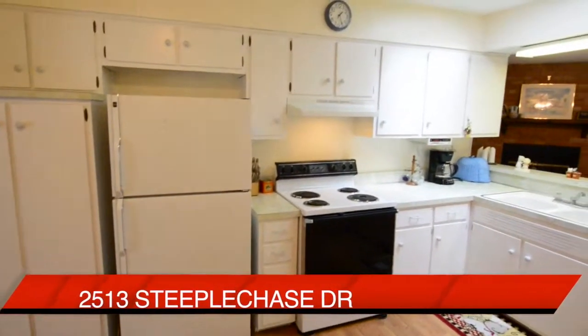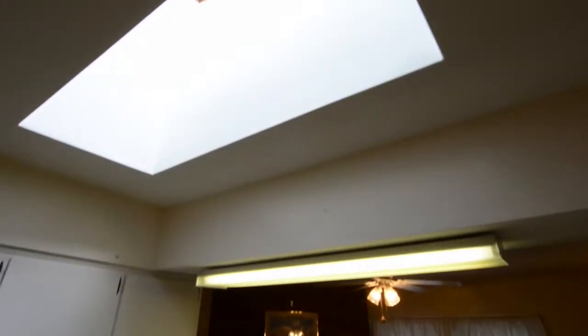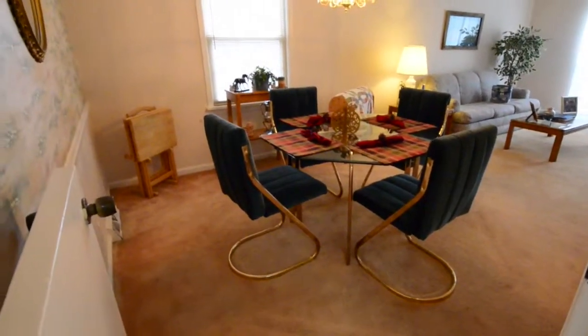As you can see, there's lots of cabinets, and take a look at this — there's also a skylight letting in even more light from above. All the appliances are going to stay, and as we come around the corner, you can see how the kitchen walks right out to that dining area.